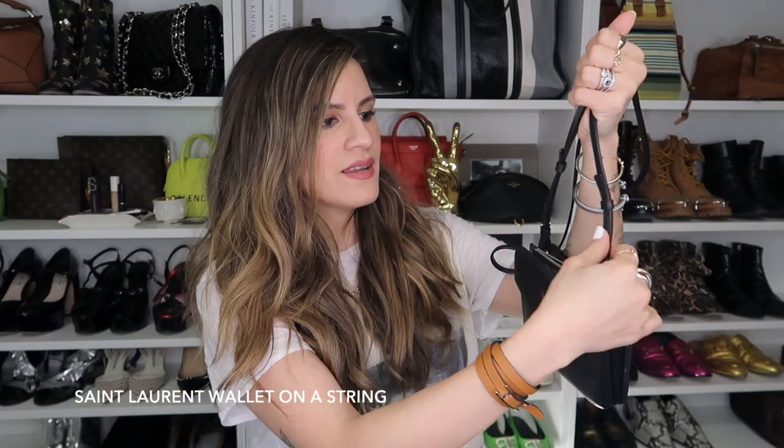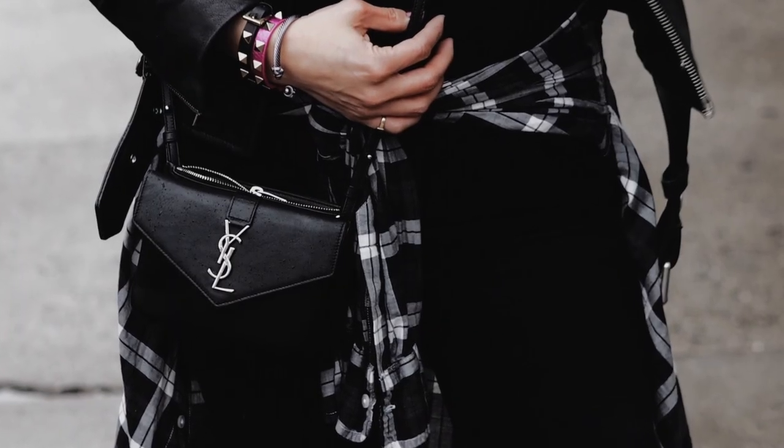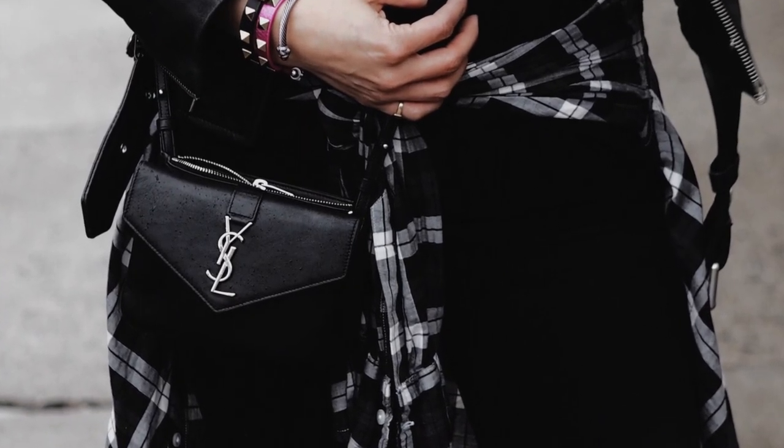I bought this on a trip to New York. We meandered over to the Saint Laurent store because that was on my agenda, and I found this little wallet on a string. I've used this so much — it's gone everywhere with me. It has a little area for card slots. This is probably one of my most worn bags and they don't produce this one anymore. It is showing a little bit of wear and tear but considering how much I've used it, it's still in really good condition.